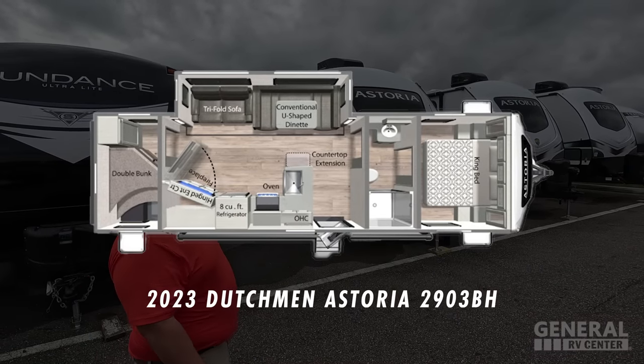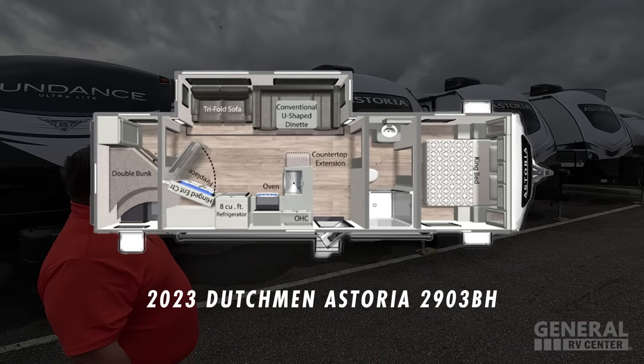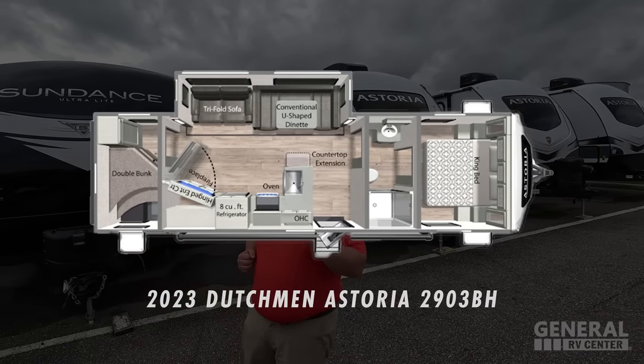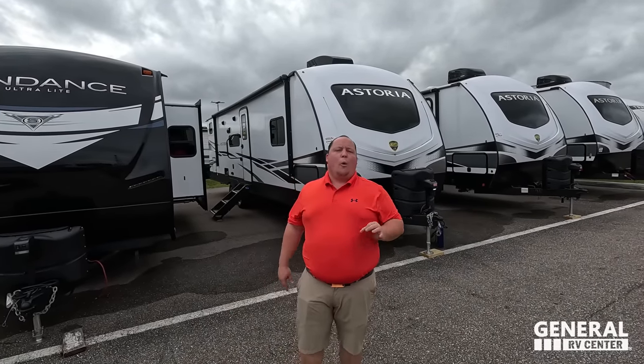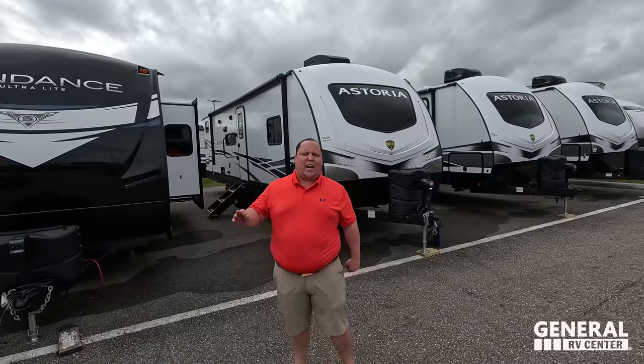This is the 2023 Dutchman Astoria model 2903BH. We are going to be taking a look at the outside features first, then the inside features, then we're going to give you three things we love about the Astoria and three things we dislike about it.